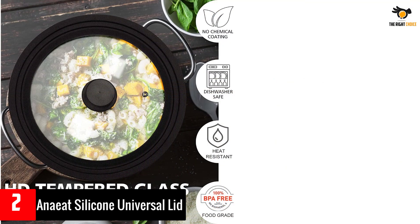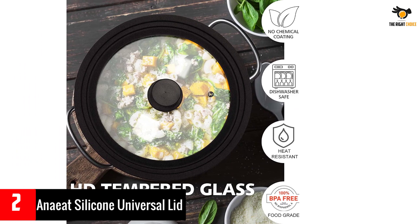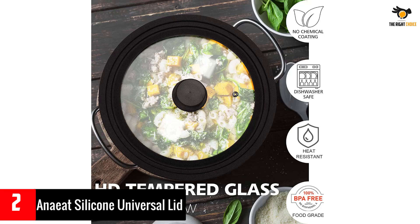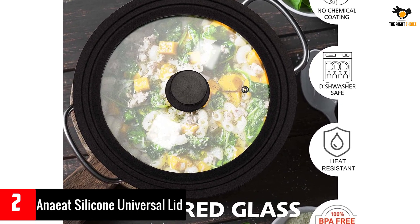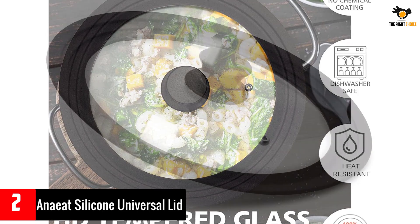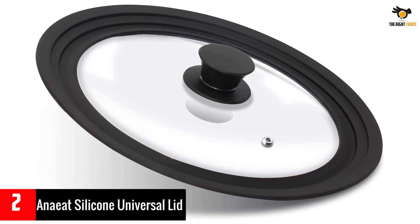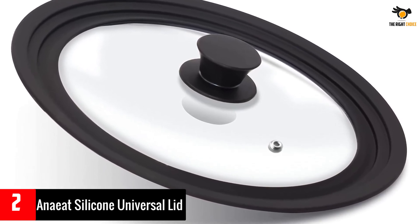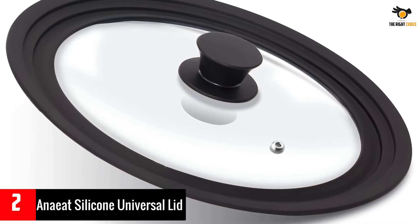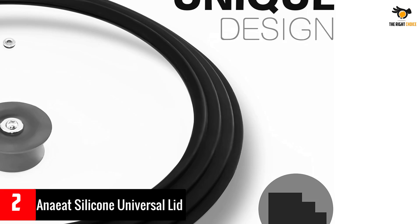This lid saves space by fitting various pot sizes, keeping your kitchen organized. Cleaning is a breeze as it is dishwasher safe. Anate ensures quality and offers a satisfaction guarantee for a worry-free purchase. The transparent glass lid can be clearly viewed when cooking. Its edge is wrapped by silicone with high heat resistance and protective effect on the glass. The compact handle design is easy to lift or cover.